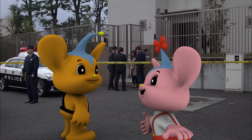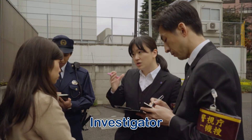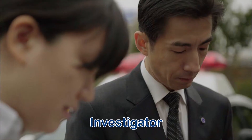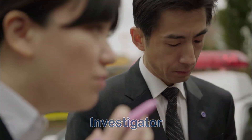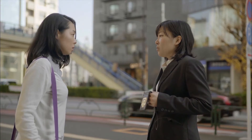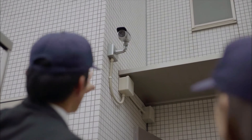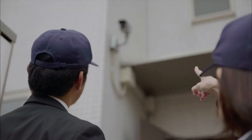Hey! Some police officers aren't wearing uniforms. Right. They are the investigators. They work in plain clothes so the criminals don't notice them. They gather information by talking to people, using surveillance cameras, and checking different kinds of materials to arrest the criminals.